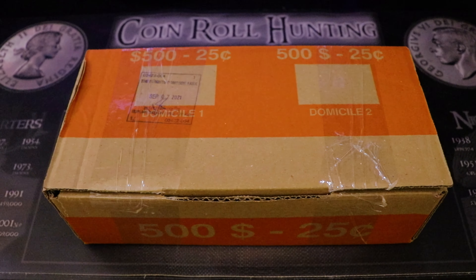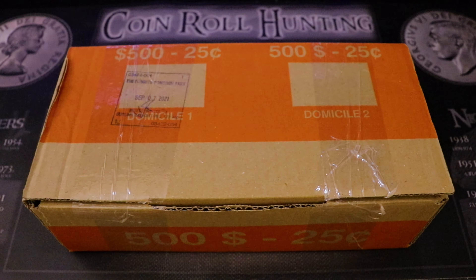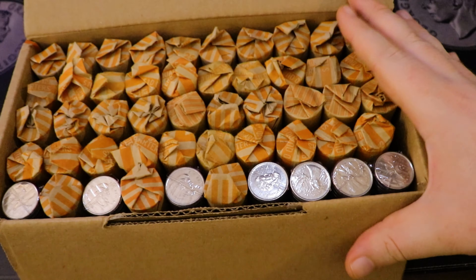How's it going everybody? Dr. Coin back at it again and welcome to the Coin Cave. Today we have a $500 quarter hunt for you guys. I went to the bank and picked up this full box of quarters.